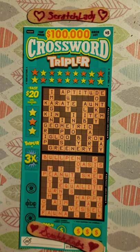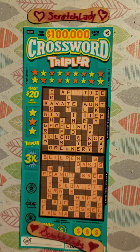Hey everyone, Scratch Lady here. Welcome back to my channel. I thought, let's do one of these $5 crossword triplers. I love these tickets. They're more of a couch scratching ticket because they kind of take a long time to do. But let's have some fun. Let's scratch a crossword. Let's see if we can win some big prizes on this.